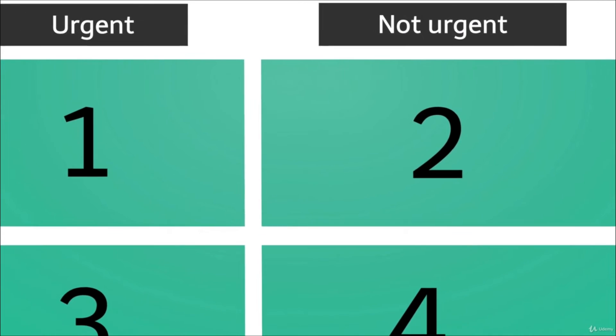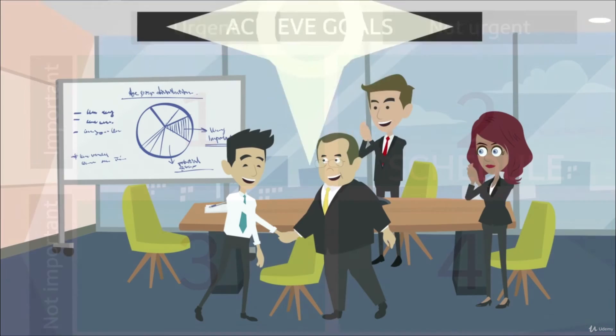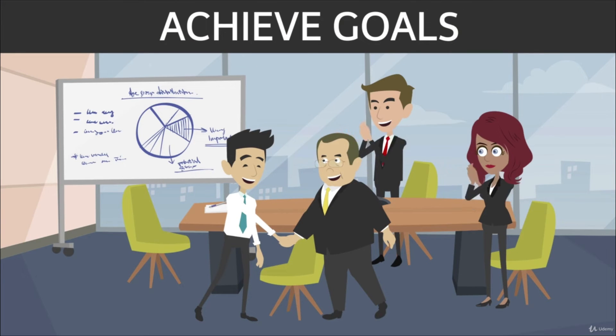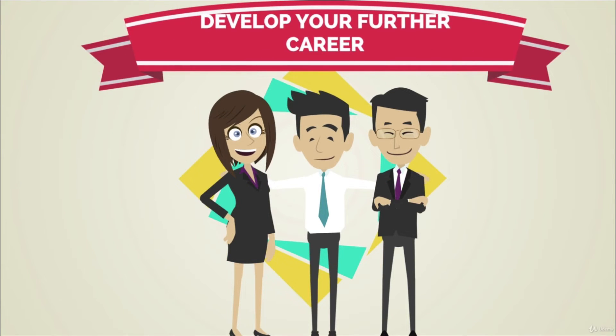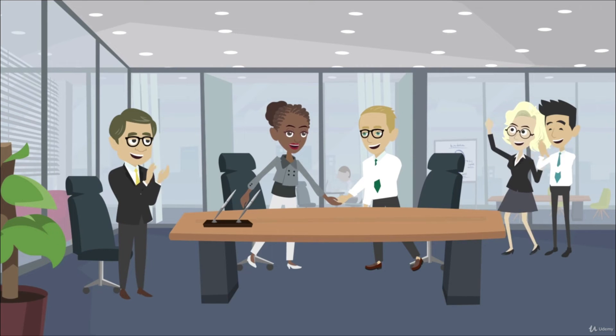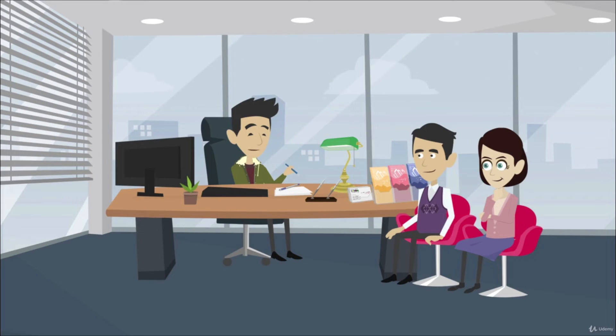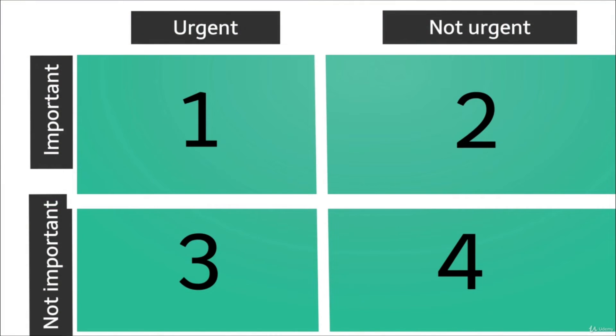Quadrant 2: Important but not so urgent — Schedule. The tasks in this quadrant are important but not urgent. Most of the time, this section is about tasks that will help you achieve your personal and professional goals. It is a very vital quadrant, as it contains elements that will help you develop your further career. Some examples are self-management, launching new projects, exploring new markets, investing in self-development, and extending your personal network. The first quadrant is all about reaction, whereas the second focuses on pro-activity.